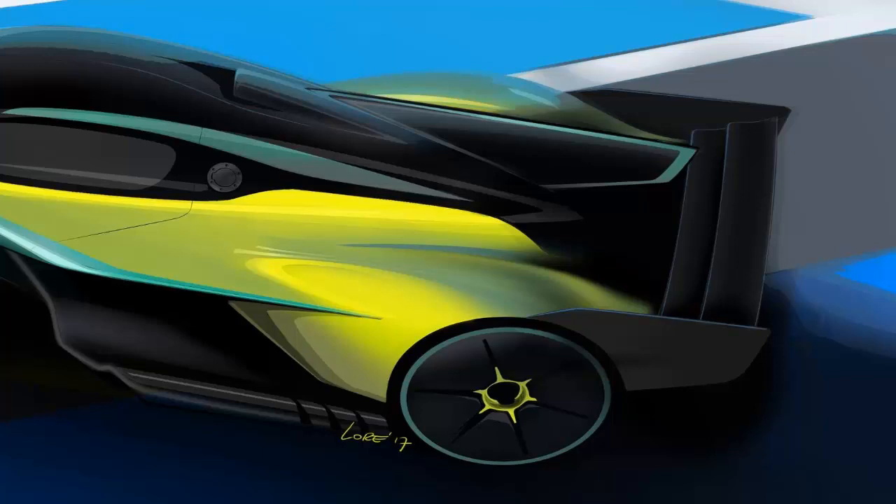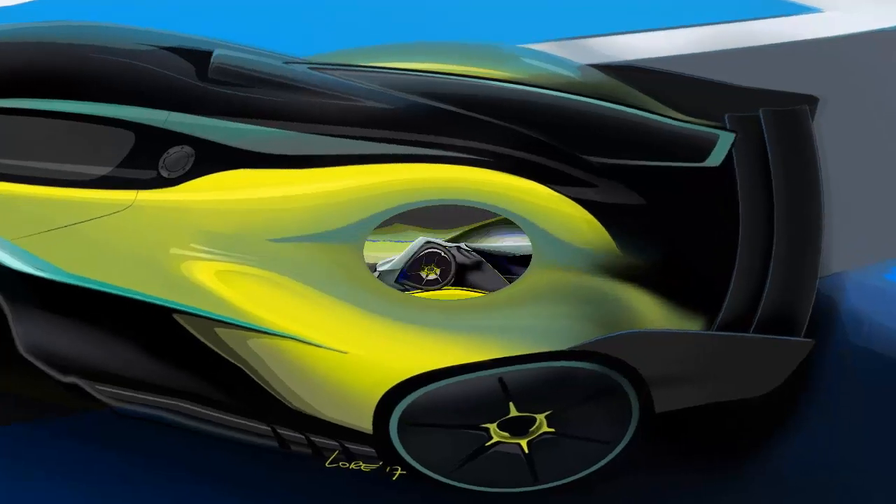The AMR Pro runs on wheels of a smaller diameter than the road car — 18 inches front and rear — in order to facilitate the fitment of Michelin racing tires.